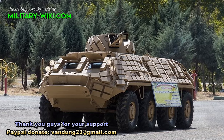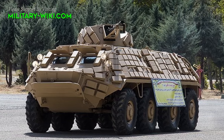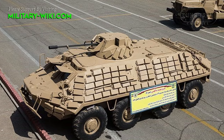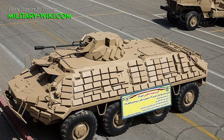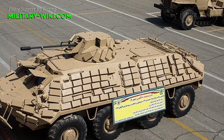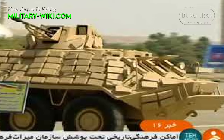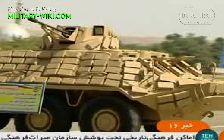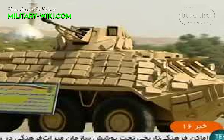The Hydra 7 represents a notable evolution from its predecessor, the BTR-60PB, which entered service over six decades ago. First unveiled in 2017, the Hydra 7 caught the attention of military observers with its revamped turret housing a 23mm cannon reminiscent of the Soviet ZU-23-2 anti-aircraft system. This upgrade significantly bolsters the vehicle's offensive capabilities, enabling it to engage both low-flying aircraft and armored ground targets with precision and range.